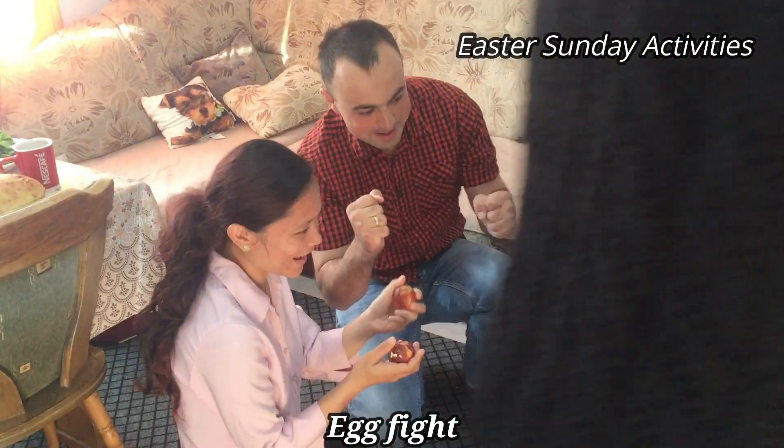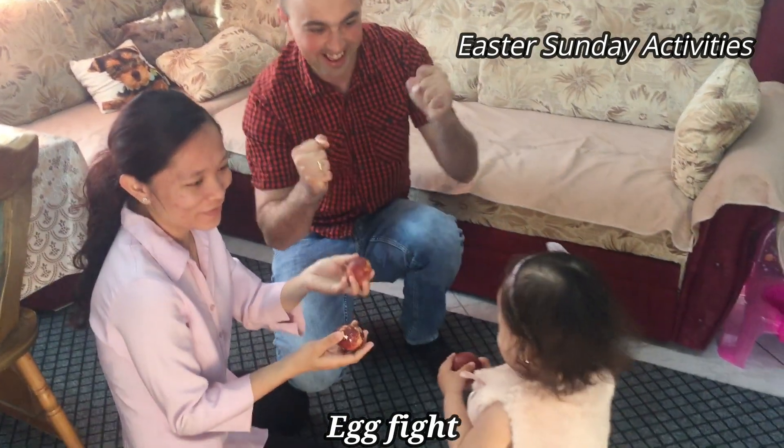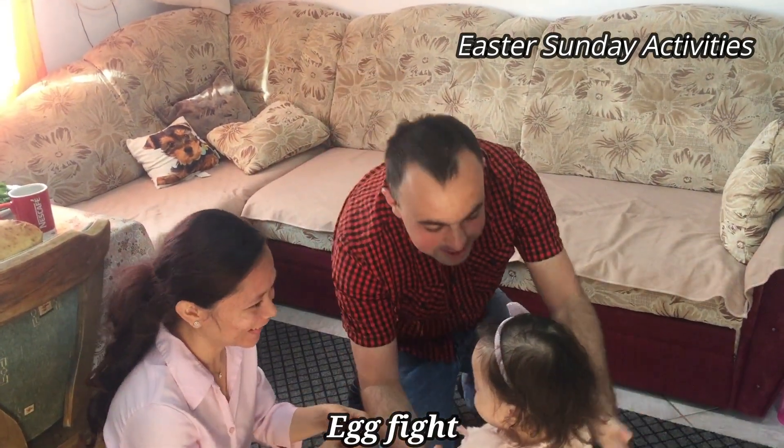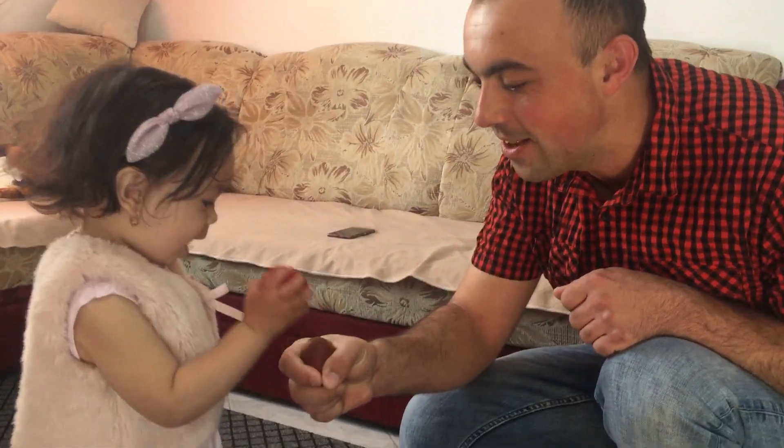Beba! Sofia — I won! Okay, egg fight! Ready, get it, go!